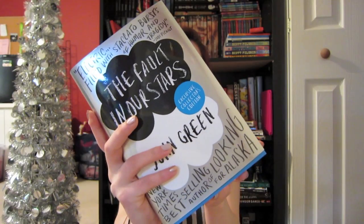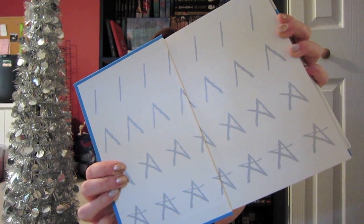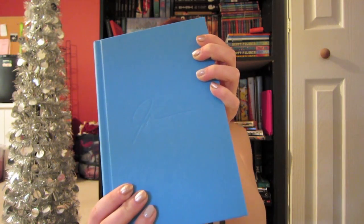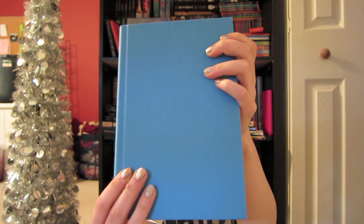There's going to be one winner, and the one winner will win all of these TFIOS-themed beautiful things. The first thing is going to be pretty obvious — it is a copy of The Fault in Our Stars, but not just a regular copy. It is the limited edition copy from Barnes & Noble. It has the very nice silver book sleeve and these nice fancy endpapers. And actually, I totally don't know if you're going to be able to see this on camera, but John Green's signature is actually embossed within the actual book, which is so cool. So the limited edition book is the first thing that you'd be winning.